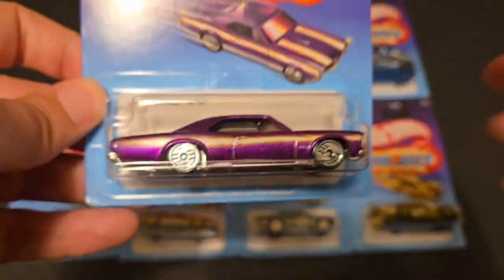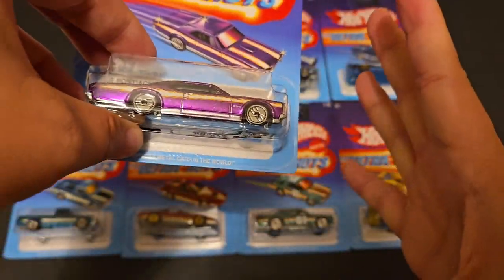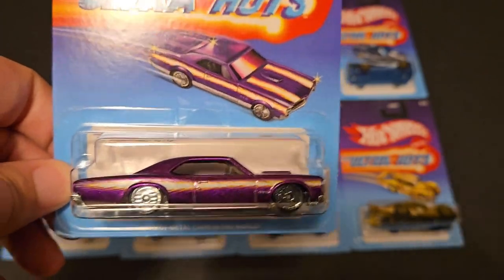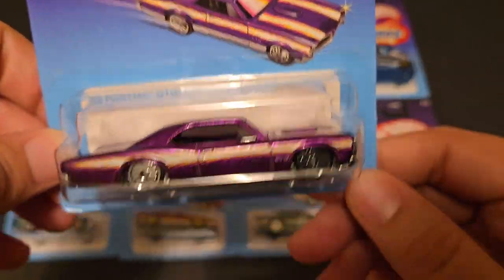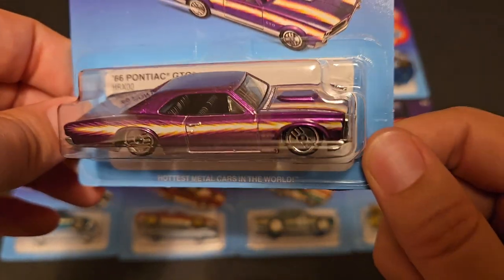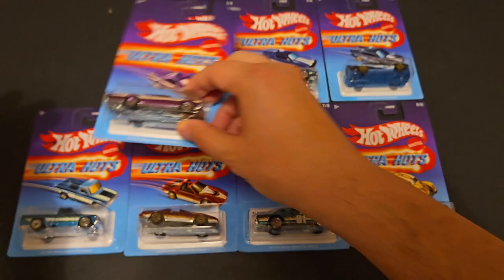Sometimes you can find these in a pack so you don't have to go find all of them individually. Sometimes throughout the year Target will put out a whole pack of these — you just have to find those packs. That's kind of tough, but here's the GTO. This thing looks amazing.